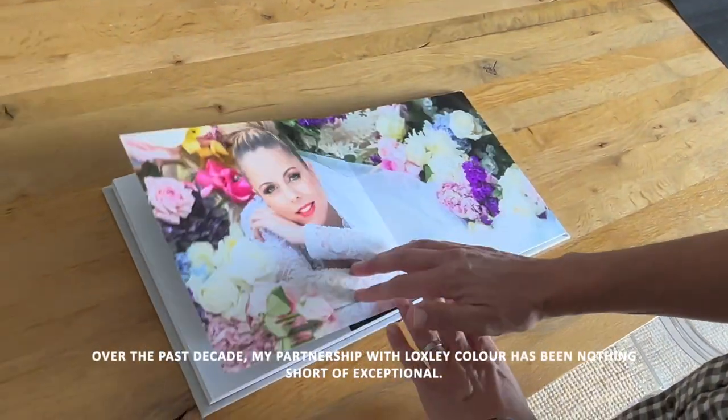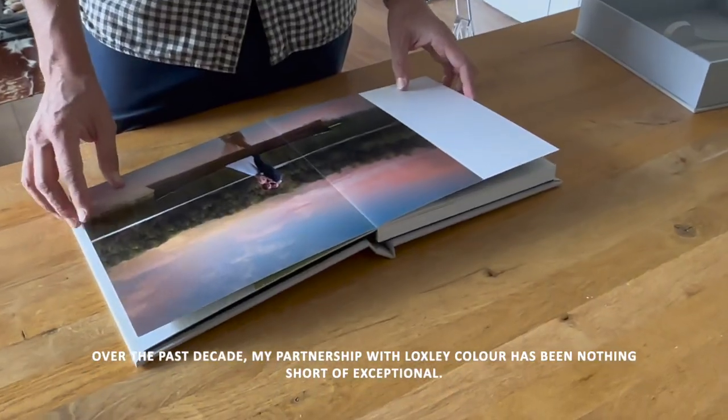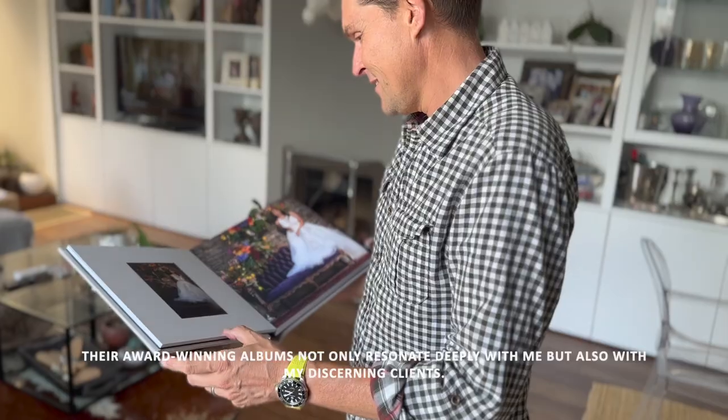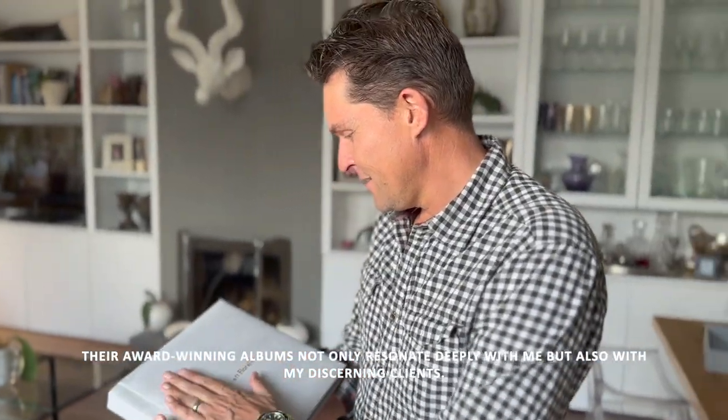Over the past decade my partnership with Loxley Color has been nothing short of exceptional. Their award-winning albums not only resonate deeply with me but also with my discerning clients.